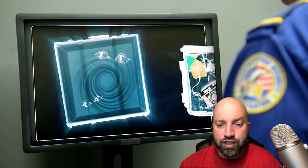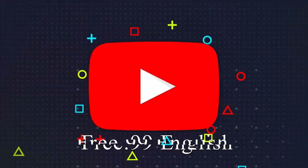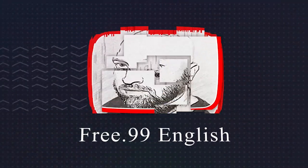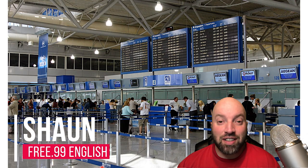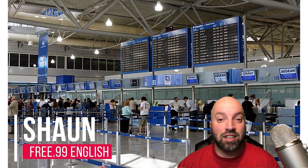What the heck is this? Hey guys, welcome back to another video. In today's video, we're going to be discussing airports.